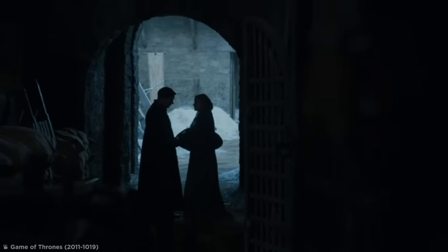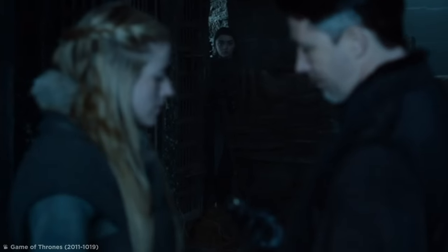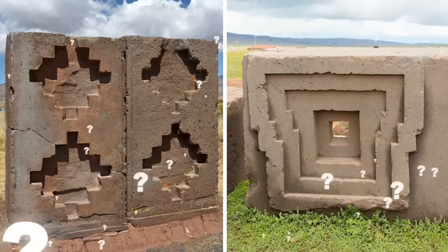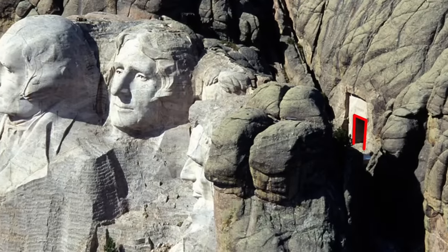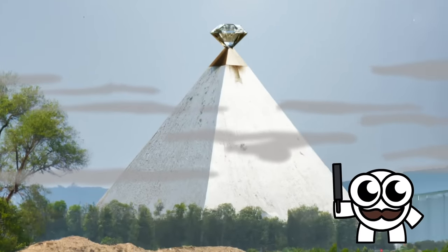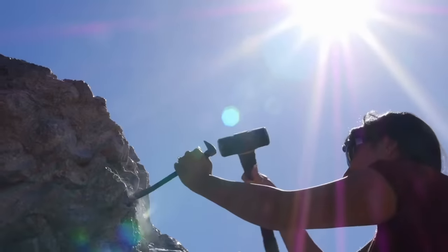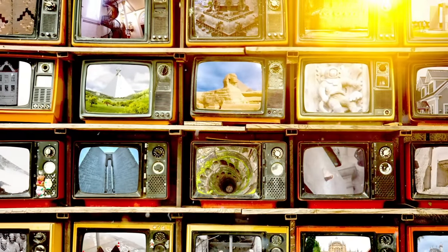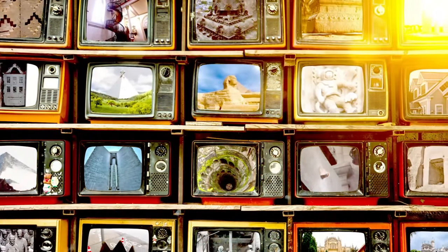Everybody knows that secrets and intrigue are the building blocks of any great mystery. But what about when the building blocks themselves are the real mystery at hand? From secret chambers inside famous monuments to an ancient mega-pyramid that no one can find, grab your chisels as we chip away at some of the most curious architectural mysteries that have baffled even the smartest historians.